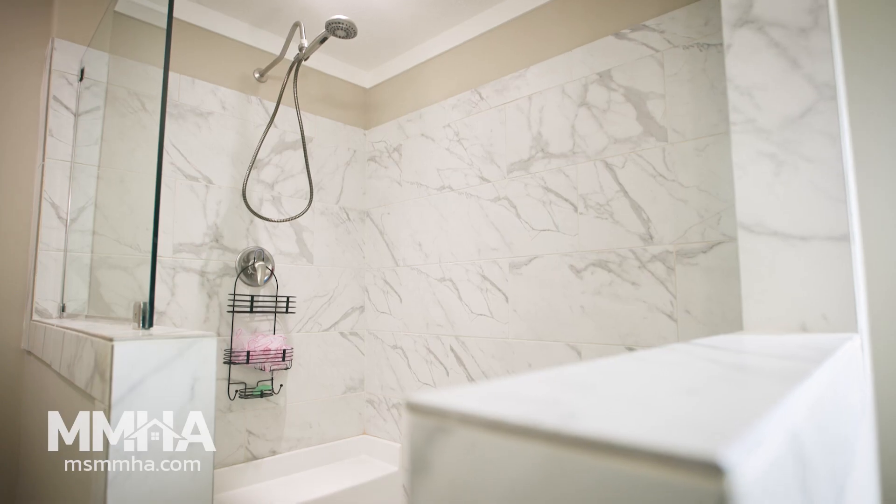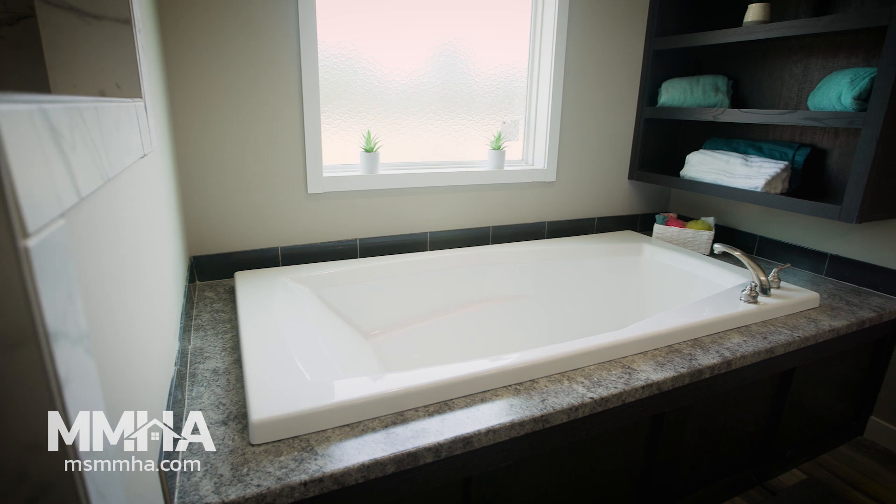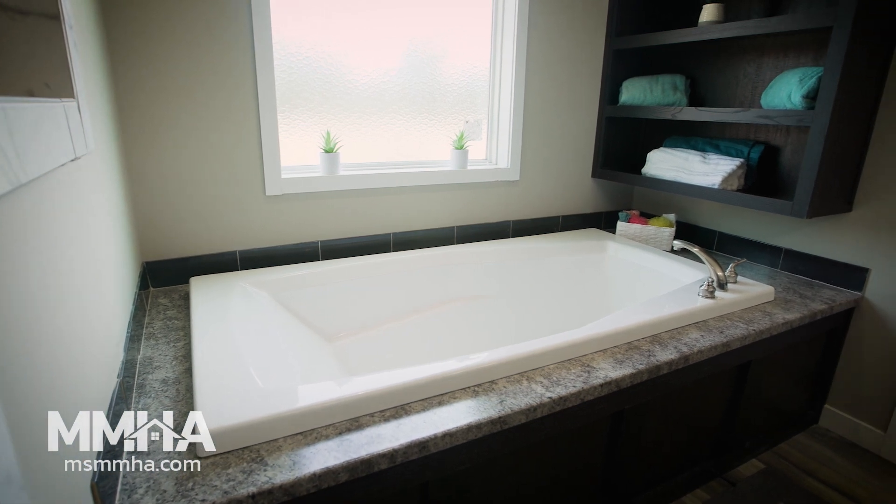I love the master bath because of the big huge walk-in shower. I had one in my house that burned, but it wasn't as big as the one that's in my manufactured home.